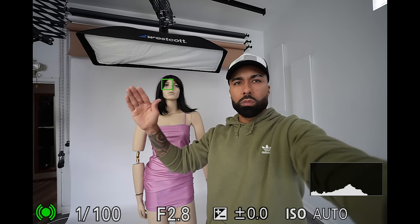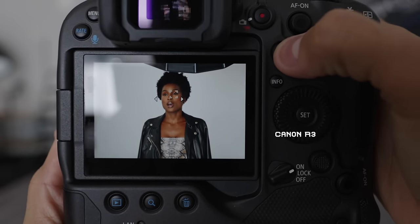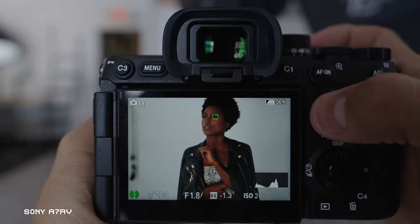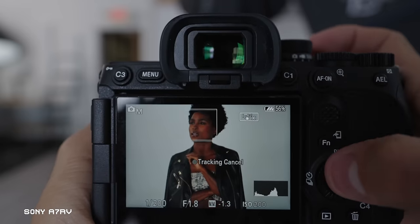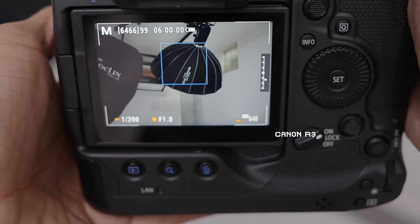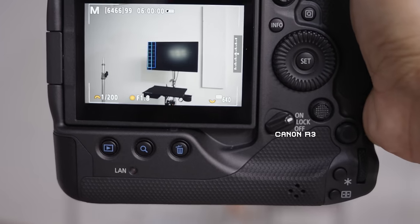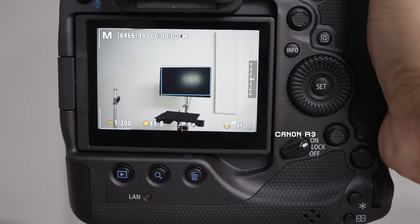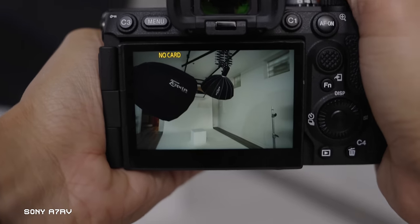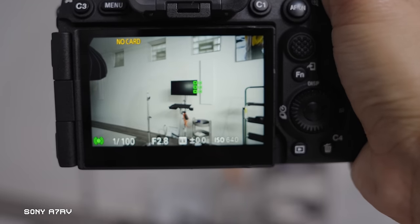My only two complaints, as a Canon and Nikon user: I wish that using eye autofocus, I could switch the eye the camera is focusing on by just flicking the joystick instead of having to map a custom button. I also wish the autofocus would work more like the Canon R3 and be able to recognize all different kinds of objects — not just humans or animals, but anything. But I may be asking for too much; it's just something I'm used to when using the R3.